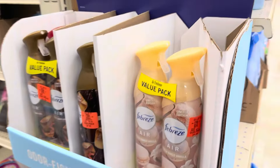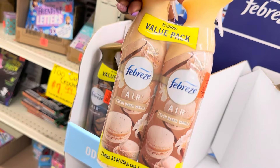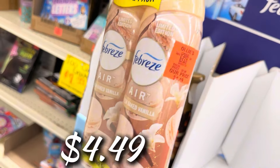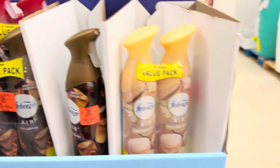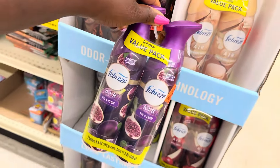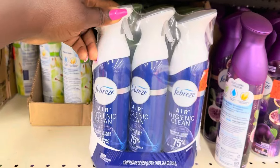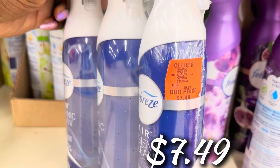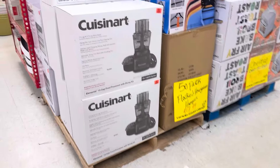Let's check out this Febreze buyout — the gift that keeps on giving. They have two-pack value packs: Baked Vanilla for $4.49, Apple Cider for $4.49, and Fig and Plum for $4.49 — definitely a value pack. They also have the Air Hygienic Clean triple pack back in stock for $7.49.